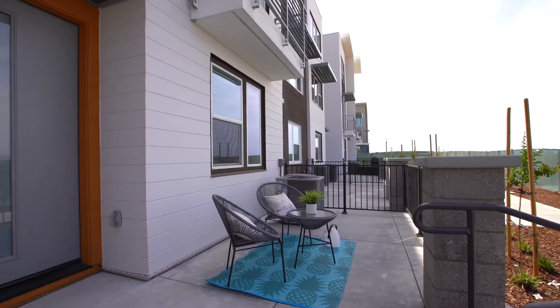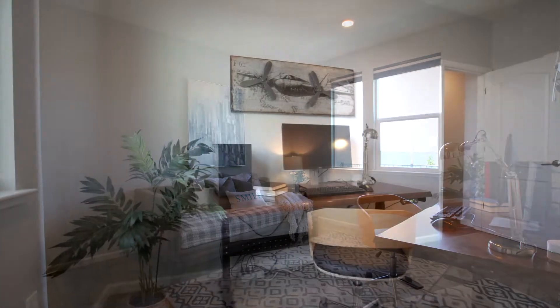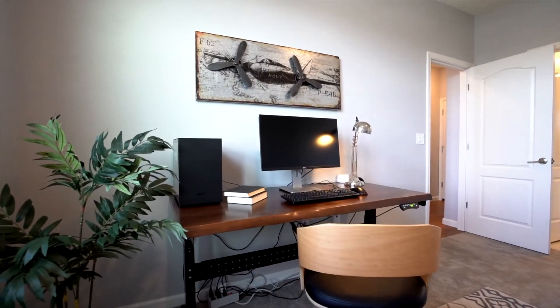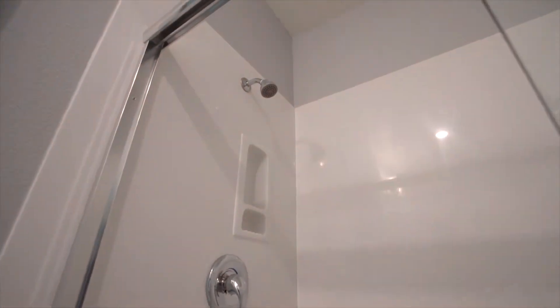On the lower level, a spacious patio at the entry allows for outdoor entertaining and dining. Just inside, a private guest bedroom and full bathroom provide an ideal solution for multi-family living or long-stay guests.